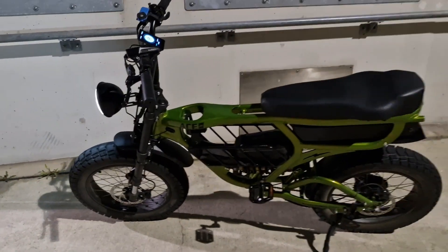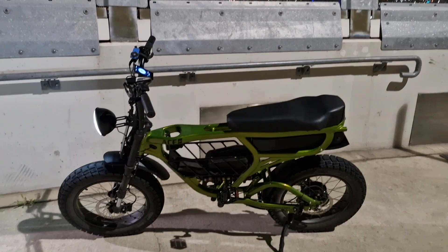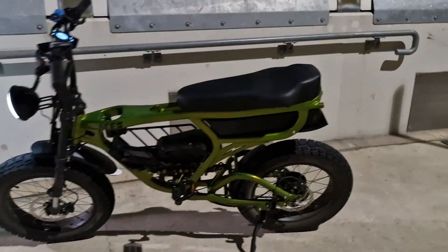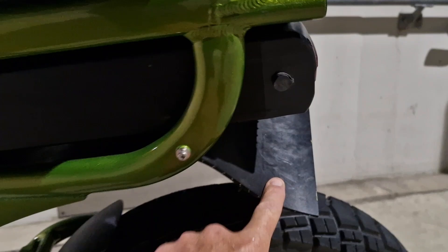Alright, so I'm at the top of the Story Bridge, just come from Mount Gravat, just taken out the Pro Series 3. Got the suspension on the rear, made a few modifications — made a new seat and put a mud flap on it just to protect the battery a little bit.